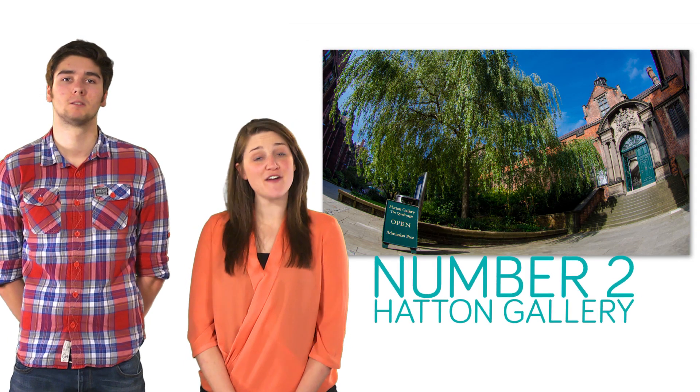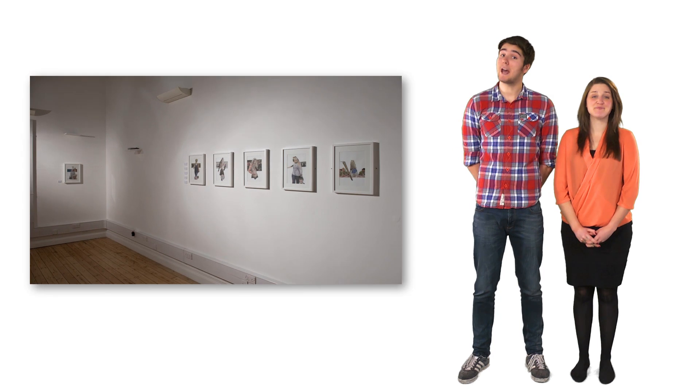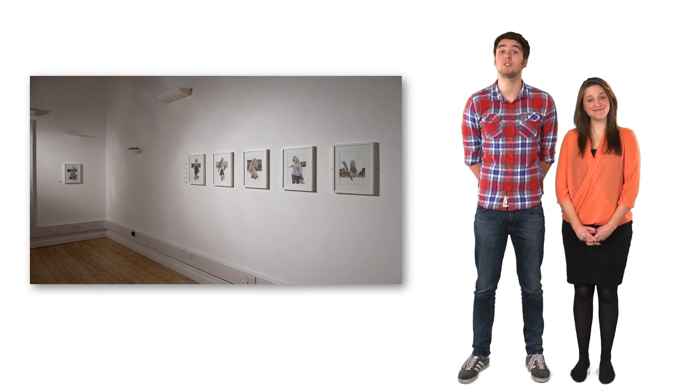At the heart of campus, in the old Quadrangle, you'll find our very own art gallery, which is also open to the public. Take a moment to head inside to see the latest exhibitions or buy some treats from the gift shop.